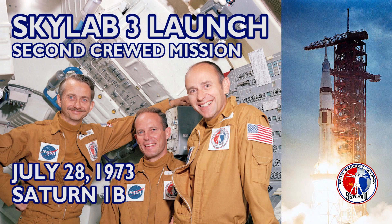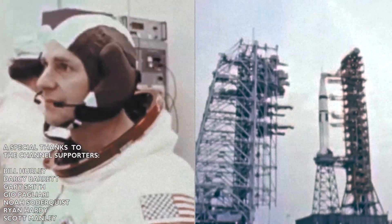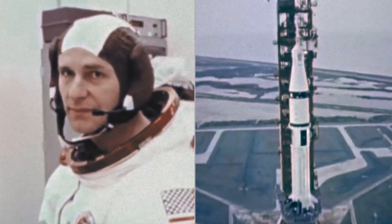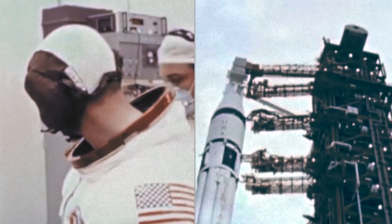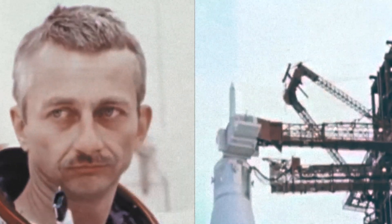...to man the orbiting sky laboratory. T-minus 42 seconds. Spacecraft commander has now made the final guidance alignment. That's the final action to be taken by the crew on board the spacecraft until after the launch. T-minus 30 seconds and counting.